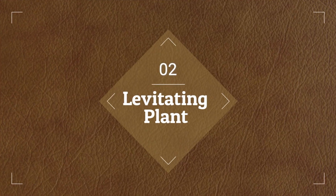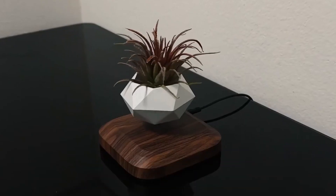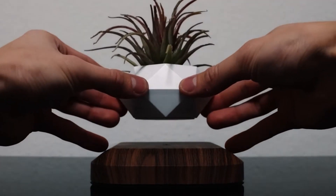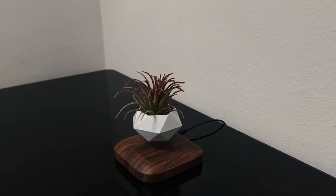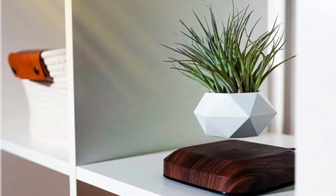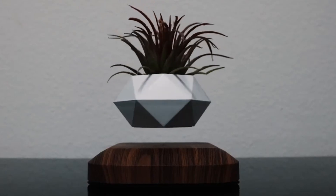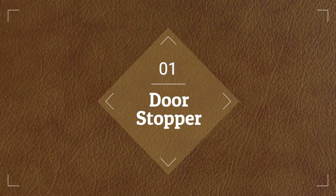At number 2, we have a Levitating Plant. Experience the charm of the Captivating Lavina Floating Plant Pine, a captivating addition to your area. This real levitating planter has magnetic rotation, which makes air plants or bonsai seem amazing. With this one-of-a-kind electronic toy, you can effortlessly combine innovation and nature into your room design. In addition to being a beautiful center point for any space, it also sparks conversation.